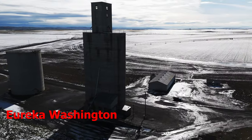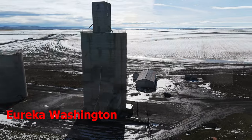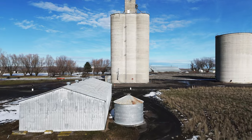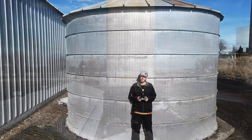Many people have a memory of a grain elevator from their childhood. In many rural areas, grain elevators are the largest buildings around. When I was growing up in southeastern Washington, in a town called Eureka, the elevators were by far the largest buildings in town, if one could call Eureka a town.